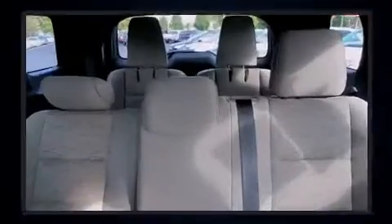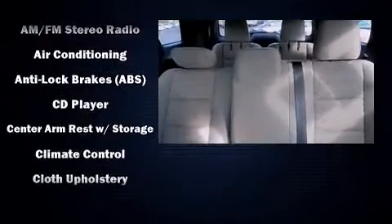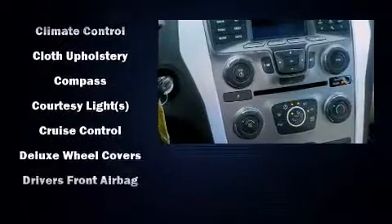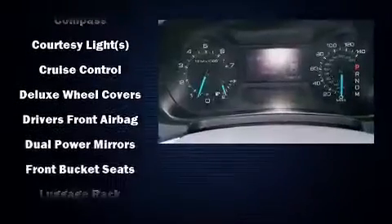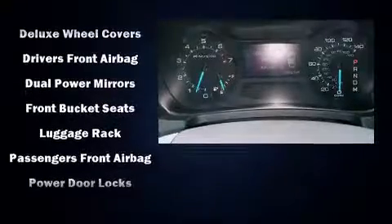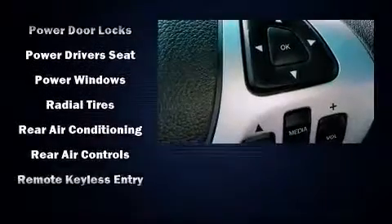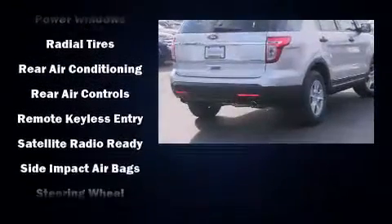Third-row seats expand the maximum passenger capacity to seven. Premium sound drives six speakers, providing you and your passengers a sensational audio experience. With side curtain airbags supplementing the rest of the safety network, you can be assured that you and your passengers will experience top-tier protection.